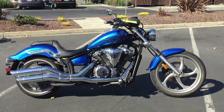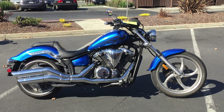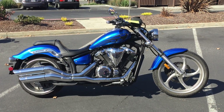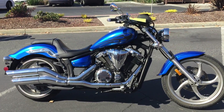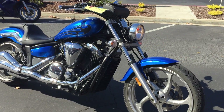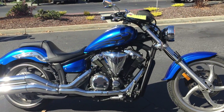Here we are at Contra Costa Power Sports at our new location, 1150 Concord Ave, and today we have our 2011 Yamaha Striker, 1300 cc's, fuel injected V-twin power, liquid cooled shaft drive, custom bike styling with Yamaha reliability. Wait till you hear the way this thing sounds.